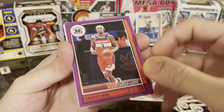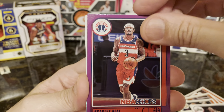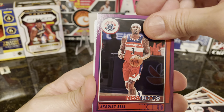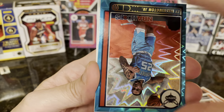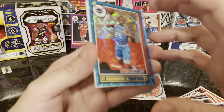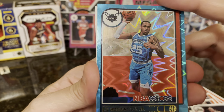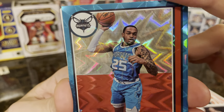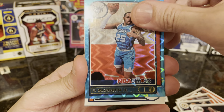We have a purple Bradley Beal — nice looking insert, really nice looking insert. And what do we have here — PJ Washington. Looks like it's a sleepy card, that's a nice card as well.